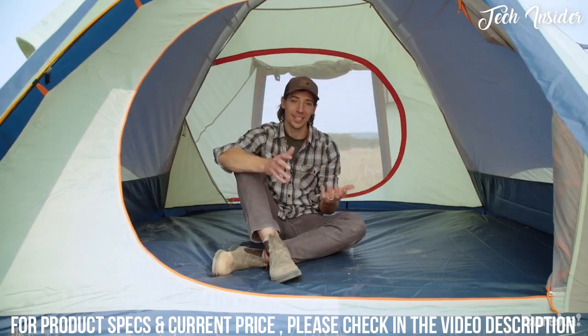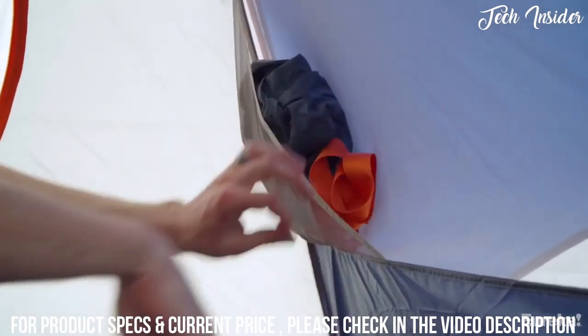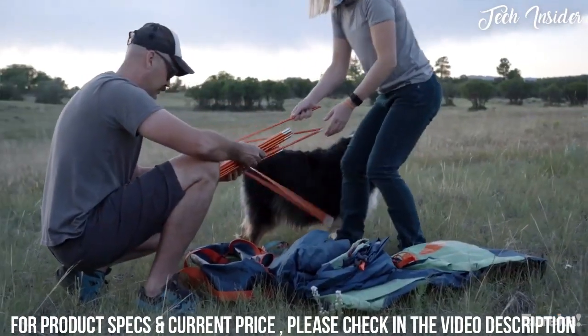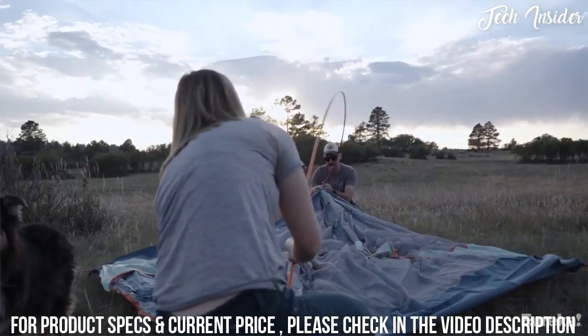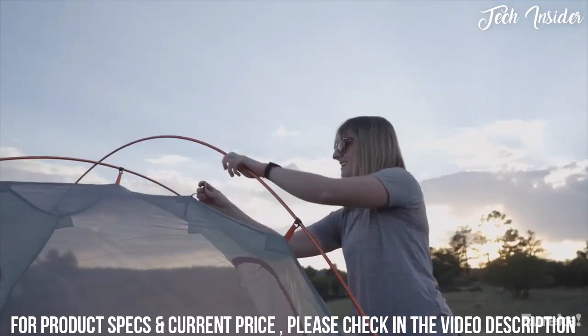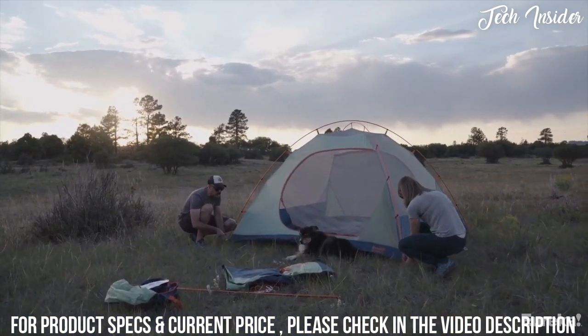On the inside you'll find six storage pockets for everyone's stuff and a lantern loop in the middle. The Kohana's frame is made of lightweight but durable 7000 series aluminum, and the frame design is the traditional dome structure, keeping things simple with just two poles. It's super rugged and won't have any problems in high wind or storms.